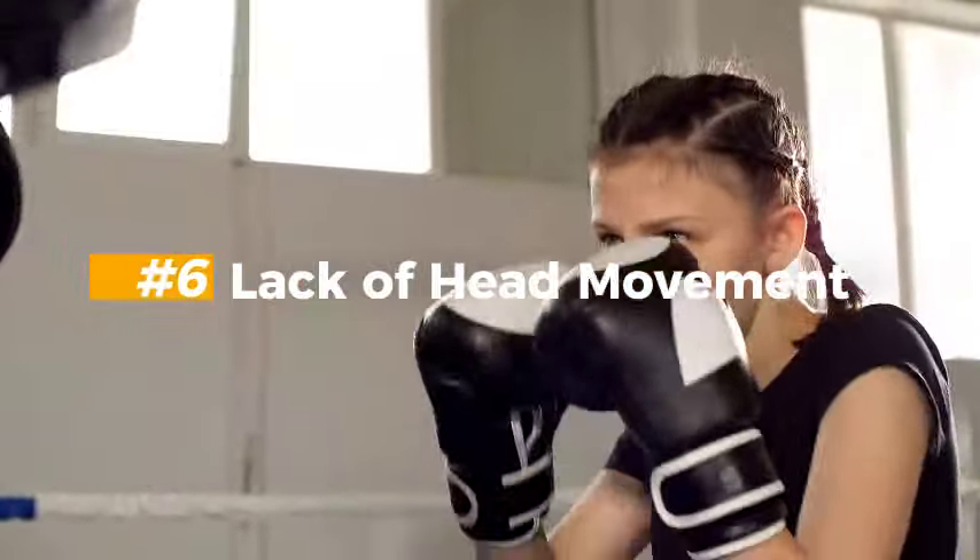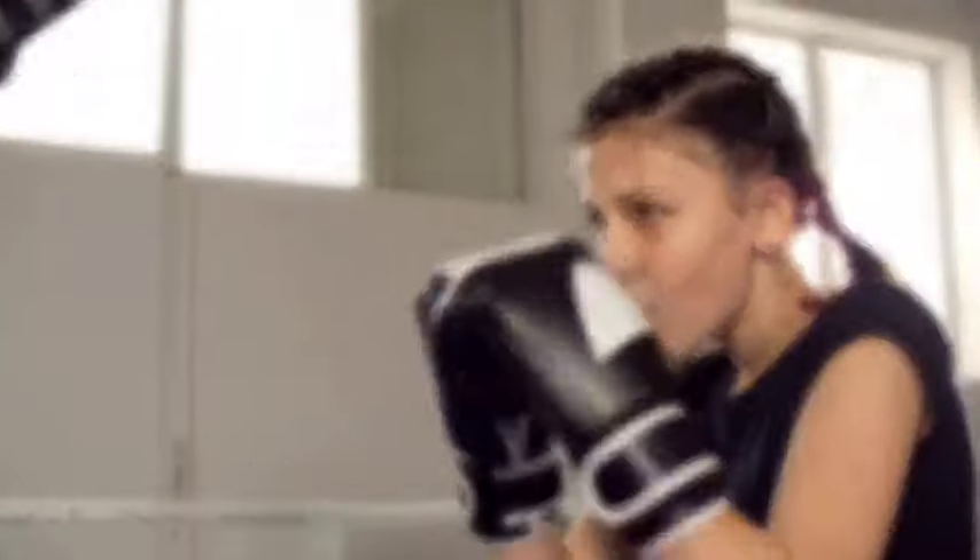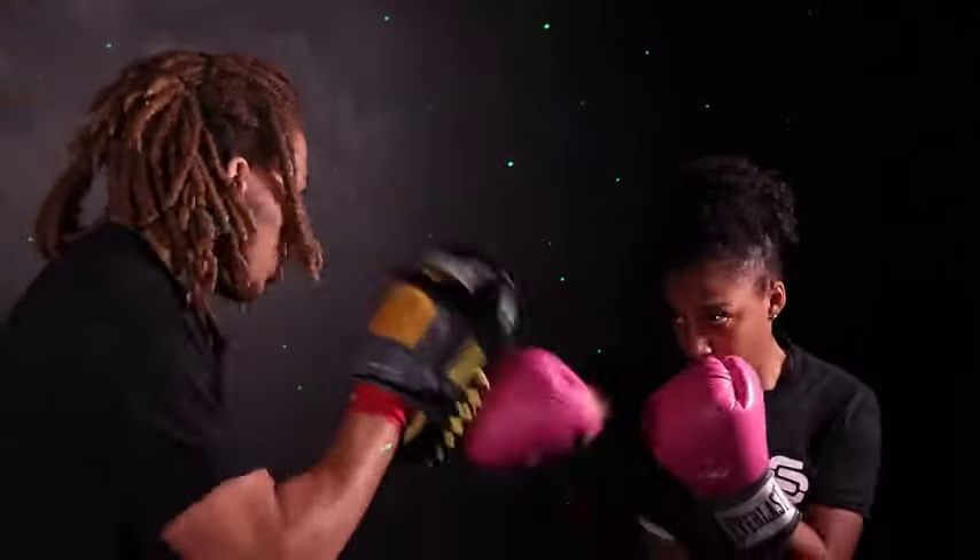Mistake 6: Lack of Head Movement. Your head movement confuses your opponent. Failing to move your head can result in taking unnecessary punches. Move your head during training and at some point you will get used to it.